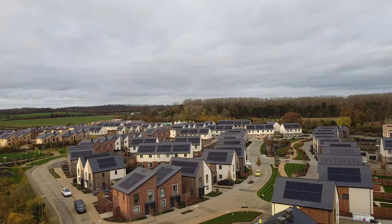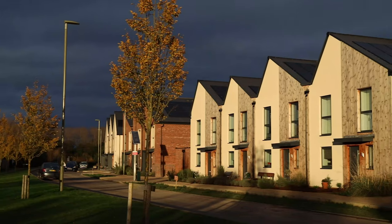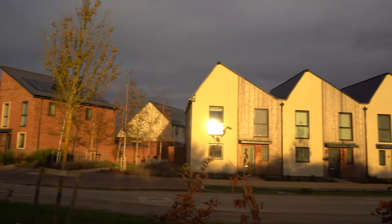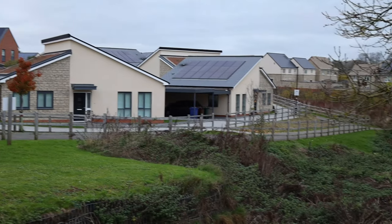Solar panels are positioned on the roof of every home, and once this project is completed, it'll be the UK's largest residential solar array. None of the waste from these homes goes to landfill, reducing 30% of the project's carbon footprint. 40% of the development is green space, with lots of wild areas to encourage biodiversity.